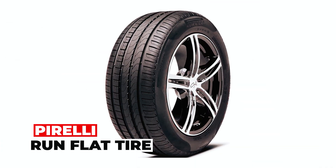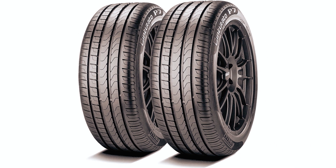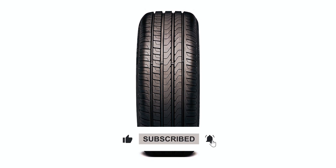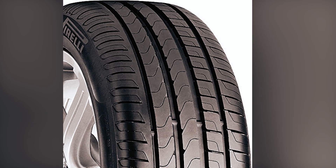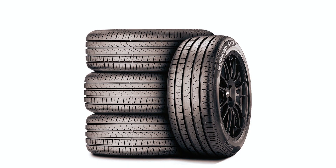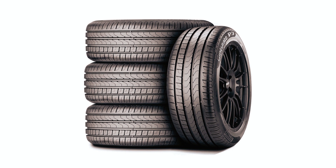The Pirelli Run Flat Tire is an ultra-high-performance summer tire specifically designed for passenger cars. It offers a unique combination of value, environmental friendliness, and uncompromised driving safety and comfort across all road conditions. This tire excels in eco-compatibility, safety, and road performance. With advanced materials, a carefully crafted tread pattern design, and a solid structure, this tire delivers exceptional performance while reducing fuel consumption and CO2 emissions.